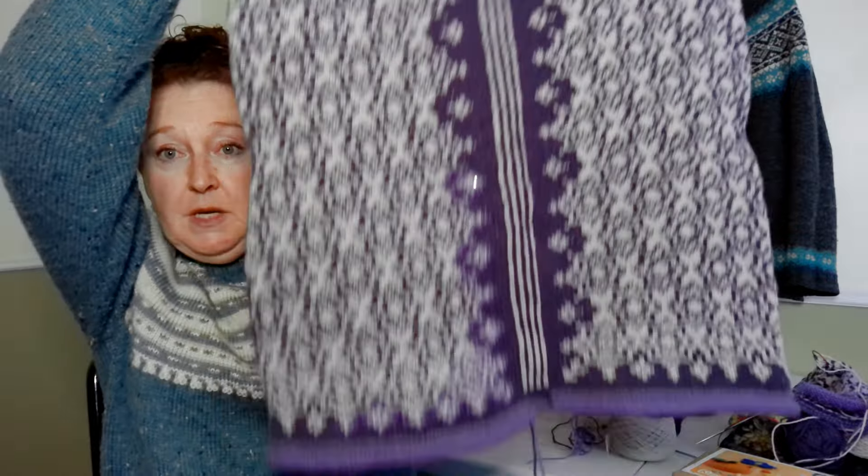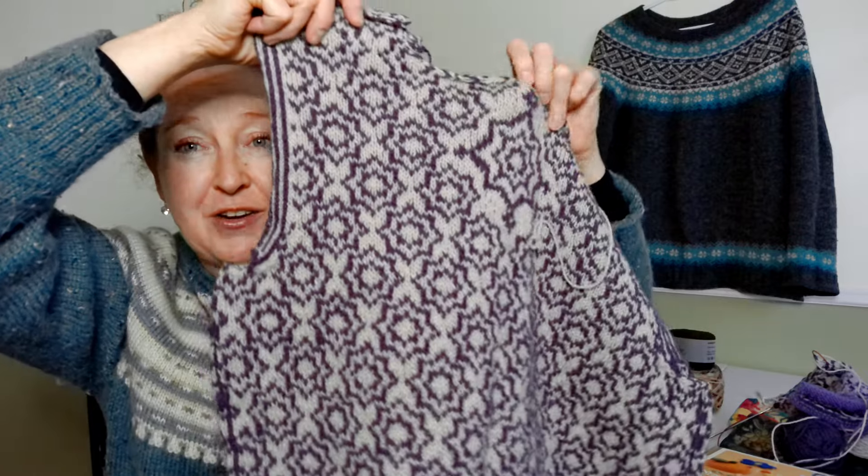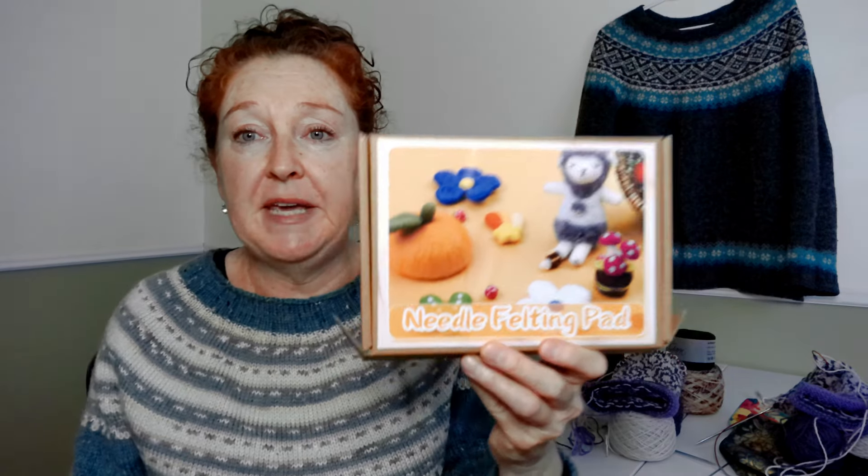On to my Albertine jacket. The last time I shared — that would have been episode 17, and today is episode 18 — I had finished the body. I love the back; probably my favorite part is the motif right at the center of the back. I think it's just gorgeous.